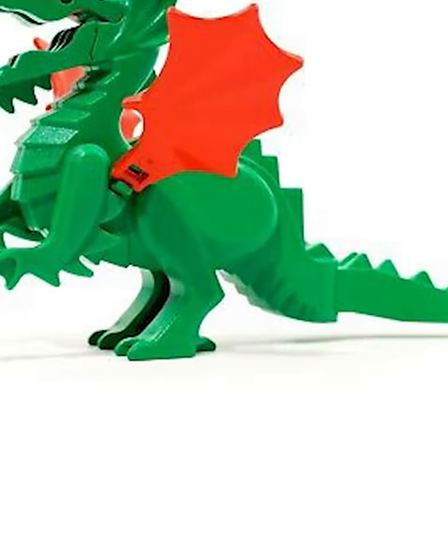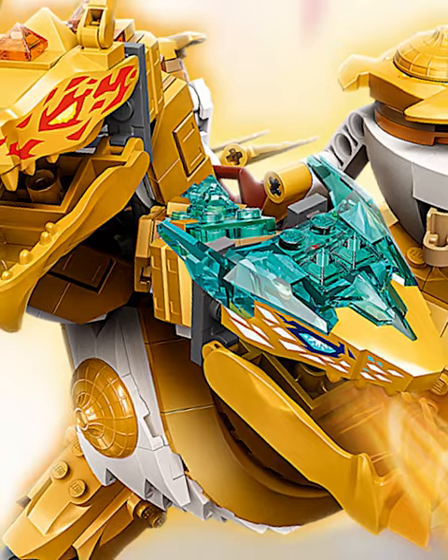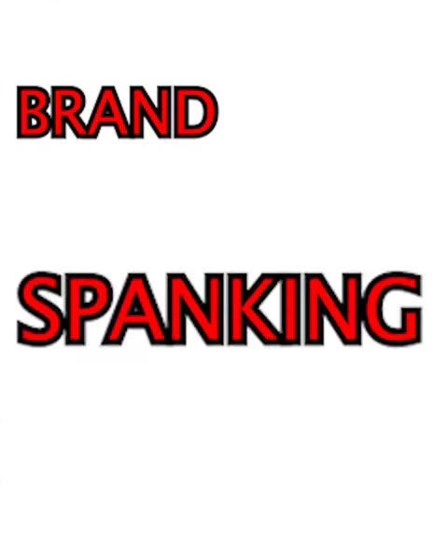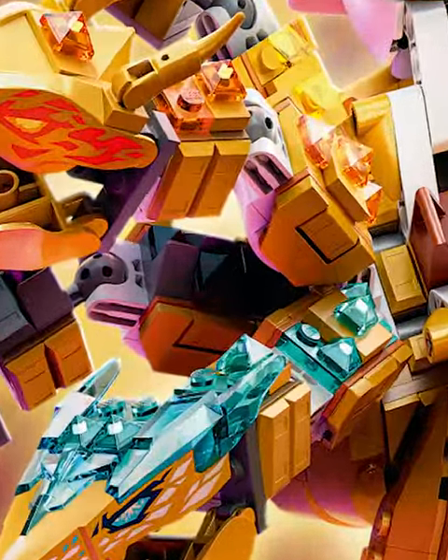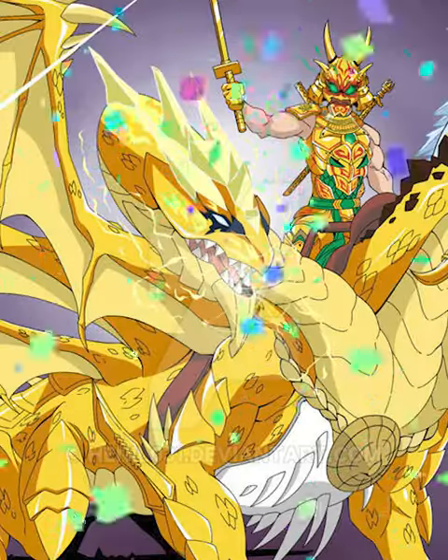This guy is such a classic and worth hundreds of dollars now, so no one can ever collect him. Then in second place we got the four-headed golden dragon — this one is brand spanking new. Look at the body, it's perfect. The wings move back and forth like this, the heads are so flawless, and it glistens.